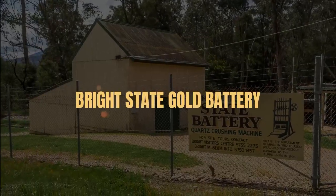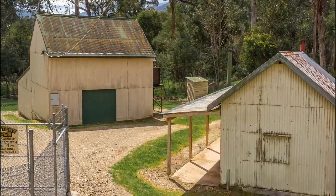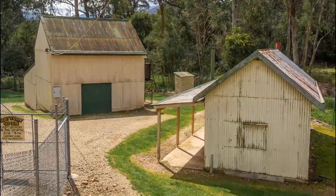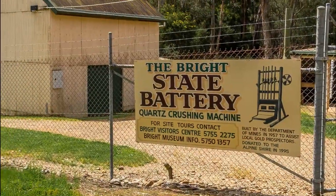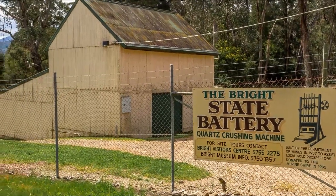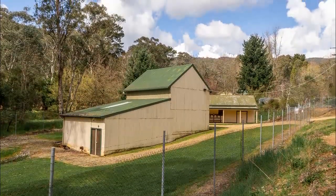The Bright State Gold Battery. The Bright State Gold Battery is located along Morses Creek Road in Bright. It was built in 1957 to assist local gold prospectors. In the 1950s, the Bright State Battery was giving higher average yields than any other state battery in Victoria. This battery was donated to the Alpine Shire in 1995.